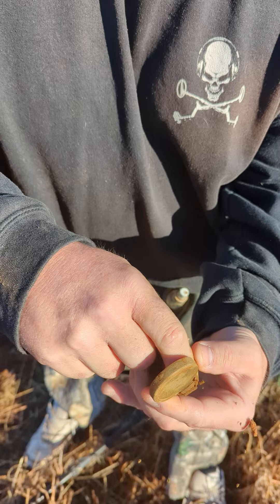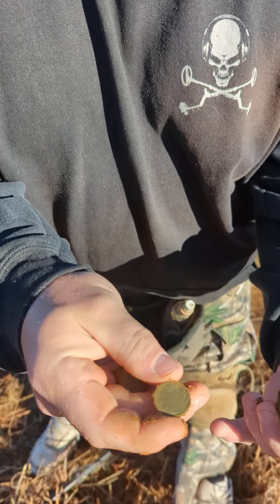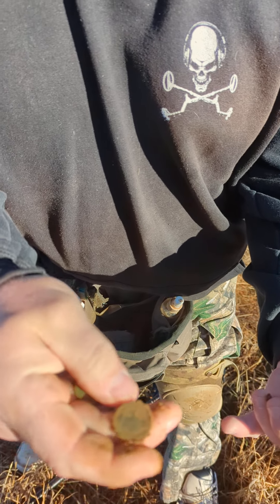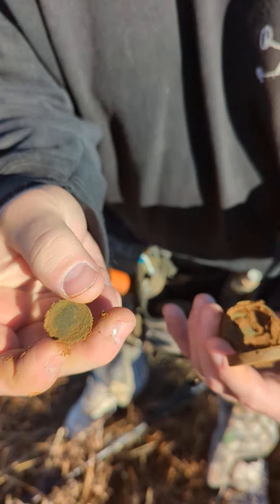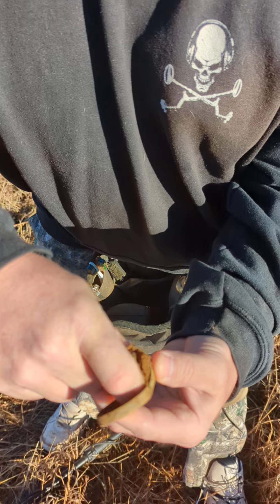Hold on, there's another one — hold on, that's a big one. What's that? Buffalo! That is a buffalo Indian — buffalo nickel! Check it out, man. Yeah, that's a buffalo everybody! Keep pulling them — yeah, oh there's another one, there's more.